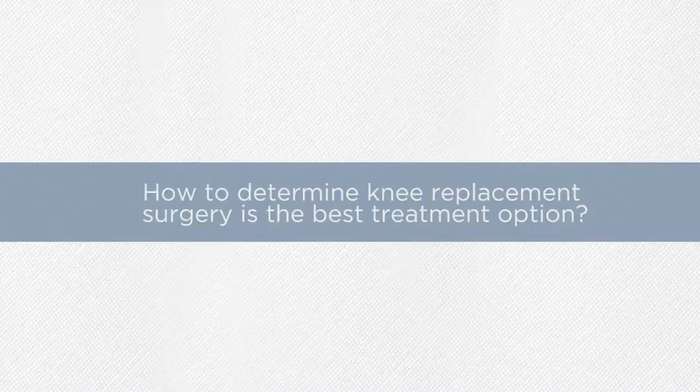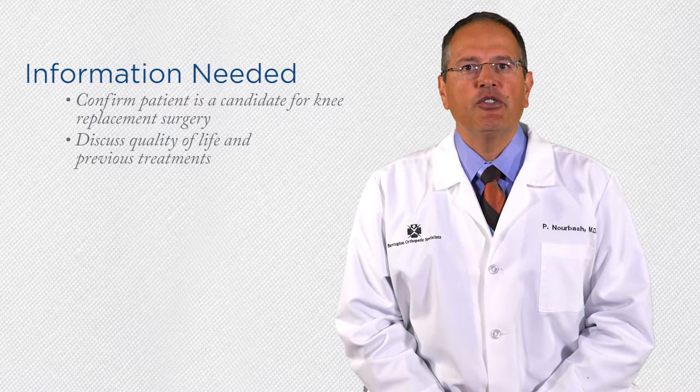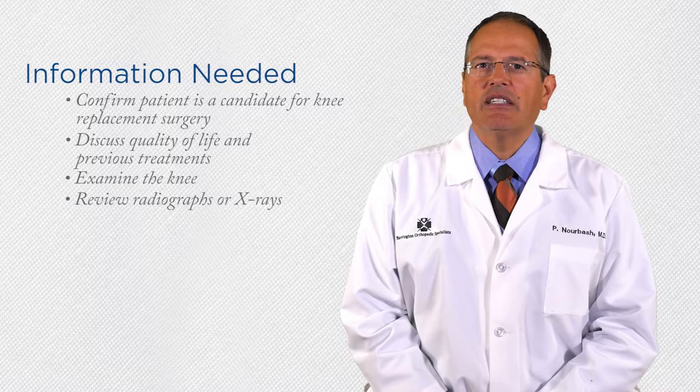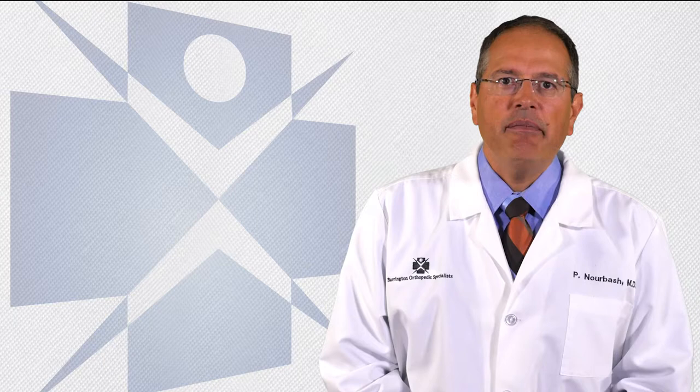First, we have to make sure that the patient is a candidate for knee replacement surgery. I will ask a number of questions about your quality of life and the previous treatments that you have tried. I will examine your knee and review radiographs or x-rays of your knee looking for evidence of arthritis. I will discuss non-surgical treatment options for knee arthritis to make sure that you have exhausted all of your non-surgical treatment options. If all of the non-surgical treatment options have been exhausted and I have found you a surgical candidate, I will thoroughly discuss the surgical procedure and explain the potential risks and complications of a computer-assisted knee replacement procedure.